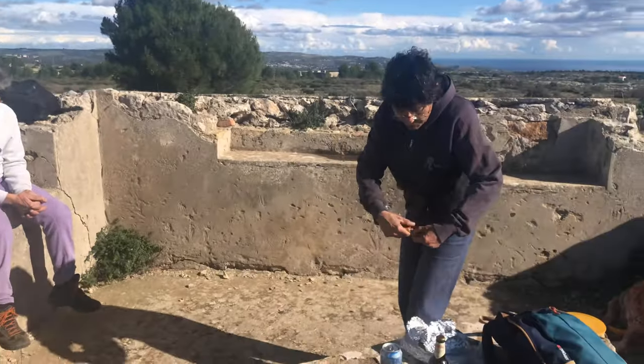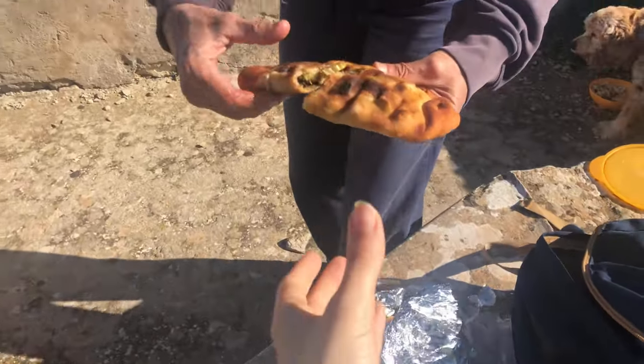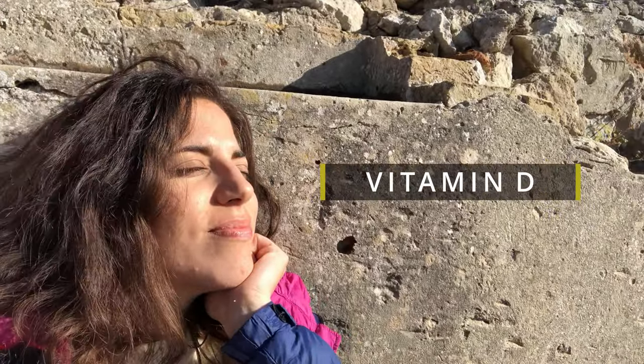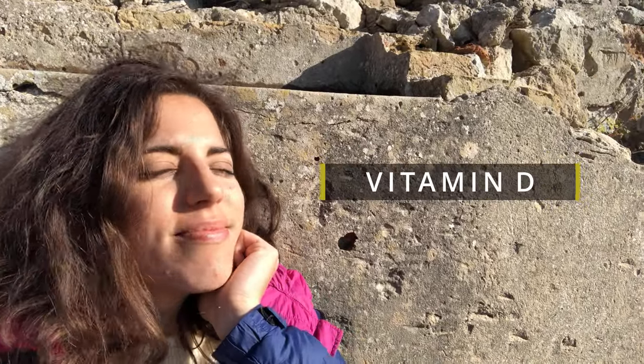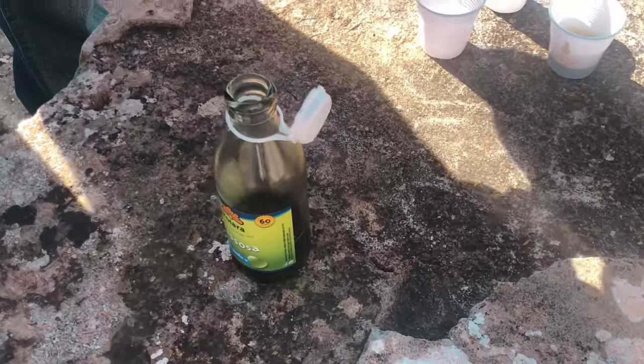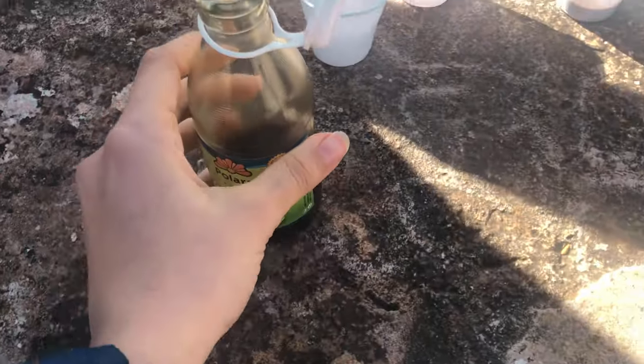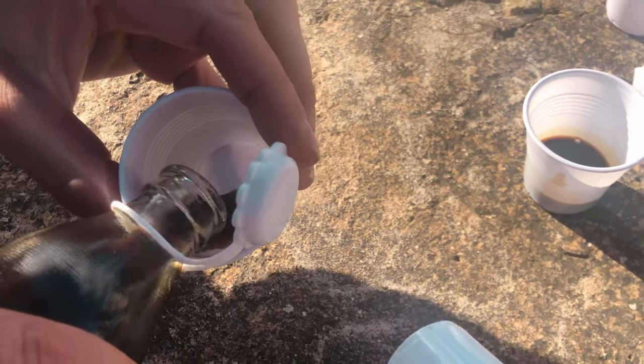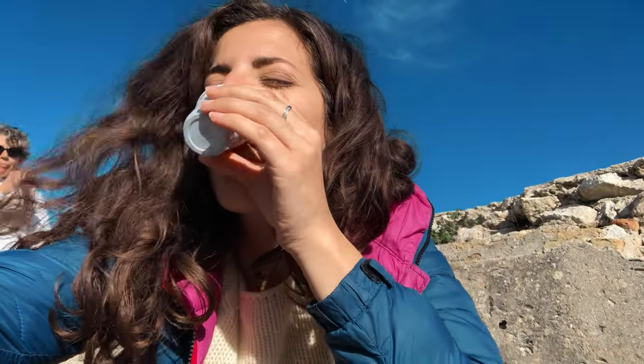For our lunch break, homemade empanate by Angela. And of course we couldn't forget about the coffee. It's kind of windy — cheers! Coffee time!